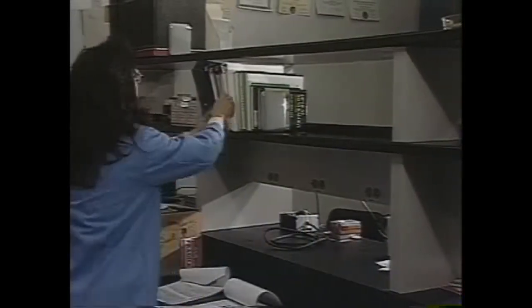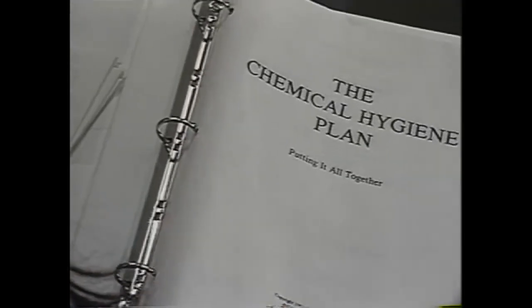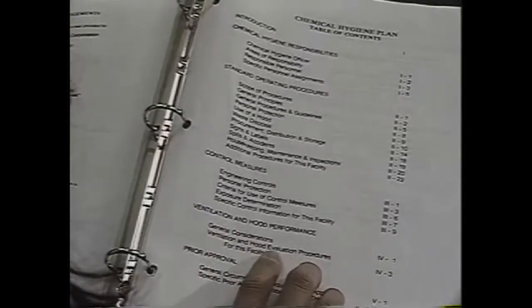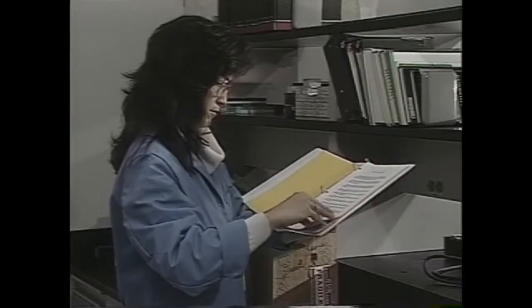OSHA's laboratory standard goes one step further by requiring employers to maintain a chemical hygiene plan. This written program identifies the procedures and equipment that are used to protect employees from hazardous chemicals in laboratory environments.